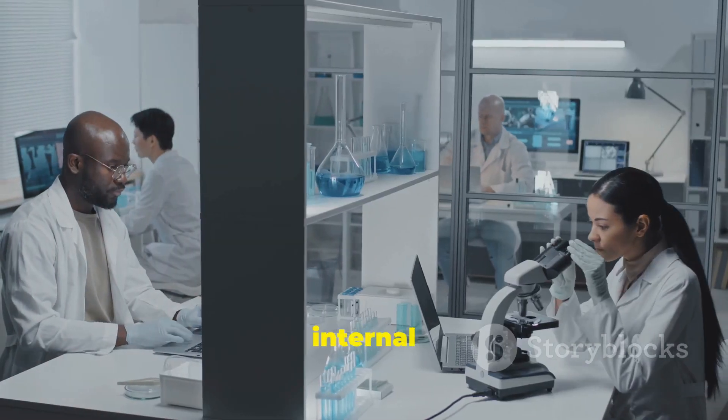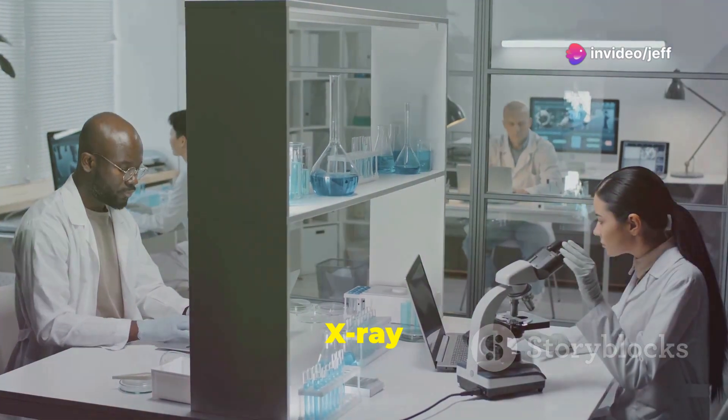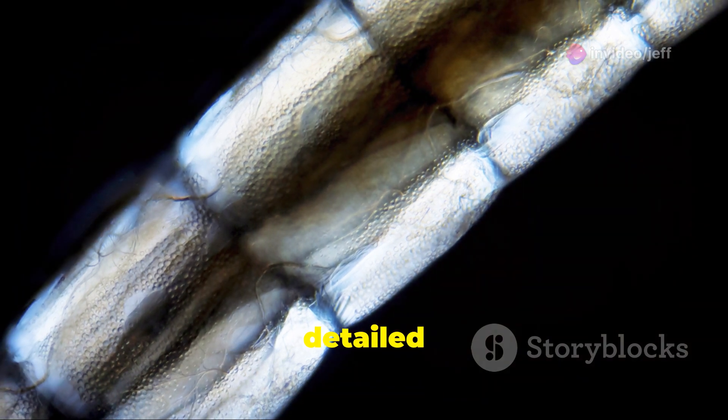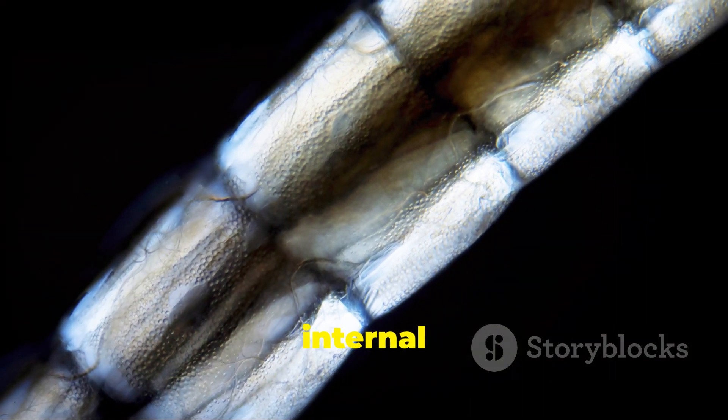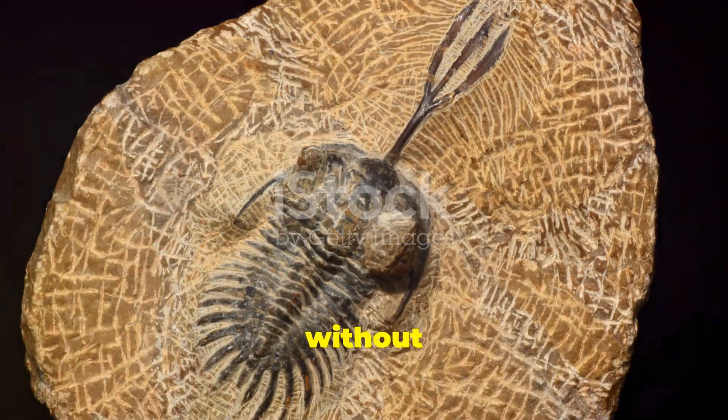To study the larva's internal anatomy, scientists are using non-destructive imaging techniques such as X-ray microtomography. This technique allows researchers to create detailed three-dimensional models of the larva's internal structures — including its brain, gut, and muscles — without damaging the fossil.